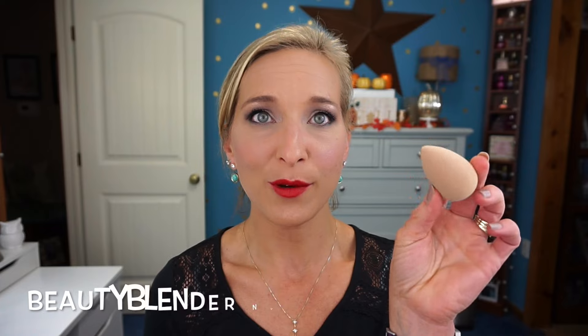The next product is the nude Beauty Blender. I didn't test it since I already have beauty blenders — it works the same, it's just a different color. The nude color is meant to hide product buildup, but I'm not sure that's ideal since you want to know when your sponge is dirty. Regardless, beauty blenders are $20 on their own, so that's $20 knocked off your $75 right there.